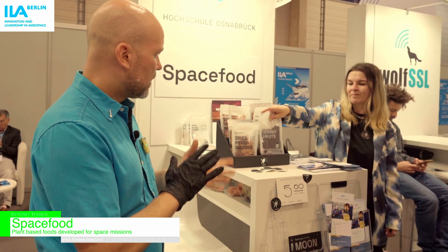Some of the developments made by ESA are tackling the question of growing food. Food preservation is another question, and that is where we come in. We're developing technologies for drying fruits and vegetables that are applicable for space missions.